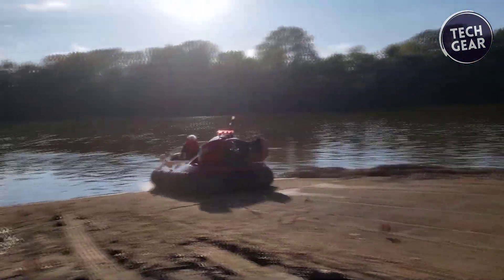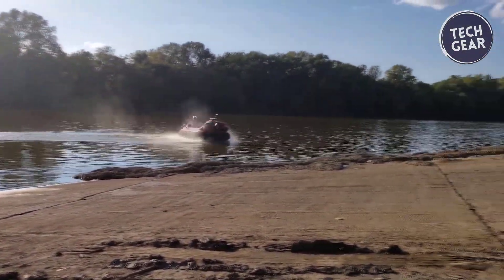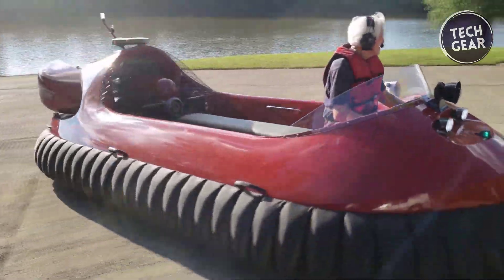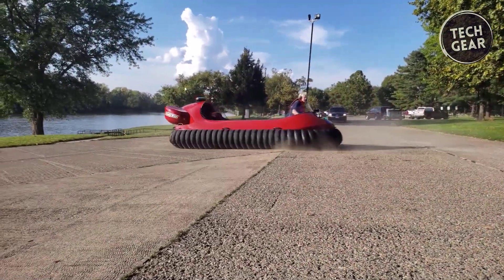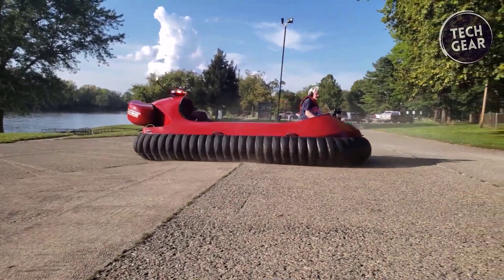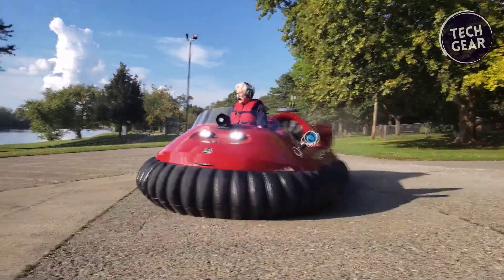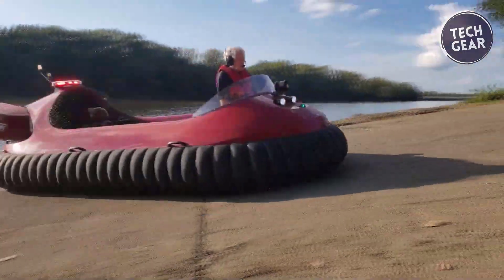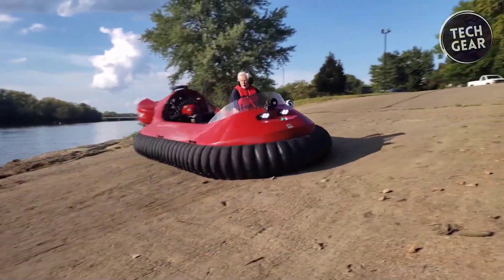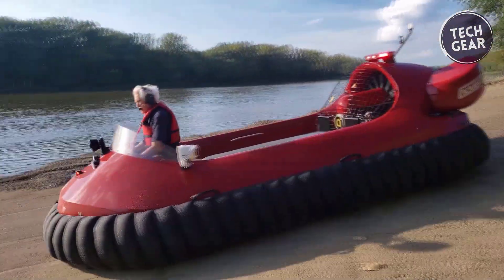The Hovertrek 6 achieves impressive forward speeds ranging from 30 to 50 miles per hour depending on the terrain, with a maximum cruise speed of 35 miles per hour. It performs exceptionally on various surfaces from smooth ice to calm water, and can reverse at 25 miles per hour on calm water. The hovercraft is efficient and reliable, with a range of 72 miles and an endurance of 2.4 hours on a single 49-liter tank.